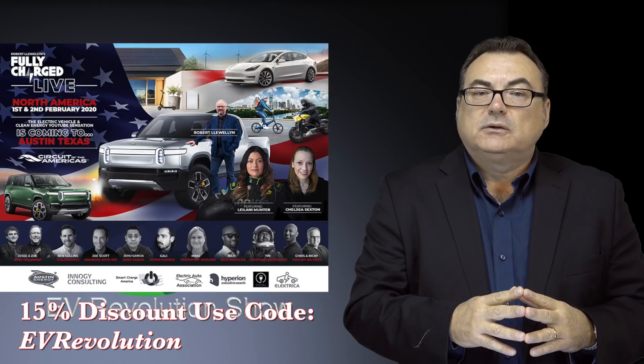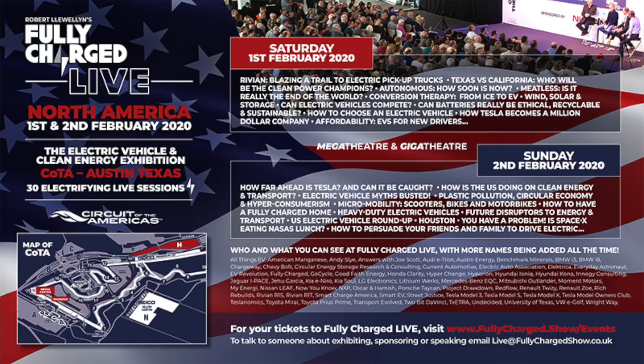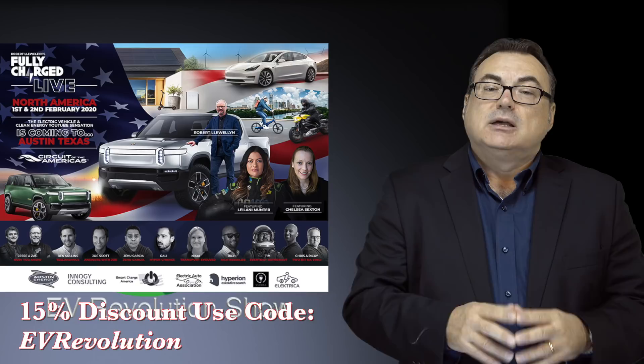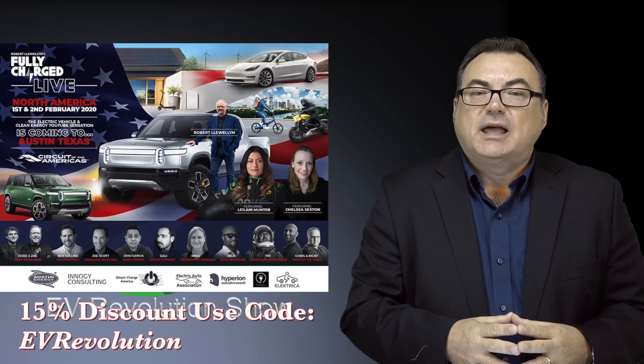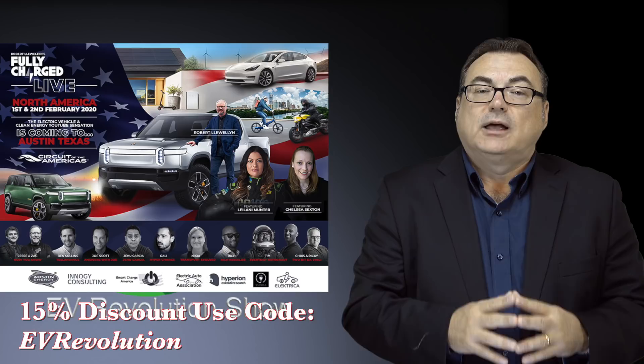Before the closing comments — don't forget Fully Charged Live is coming up February 1st and 2nd in Austin, Texas. A lot of people have already bought tickets. I'm going to be on one of the Saturday panels about how to choose an electric vehicle, so I'm looking forward to talking to people and answering questions on that subject. If you're going, please come out, look for that on the agenda, and you'll find me at that panel. I'll also have a table throughout the two days. Thanks to the Fully Charged folks for helping me out with that.